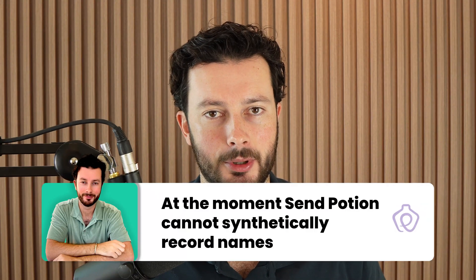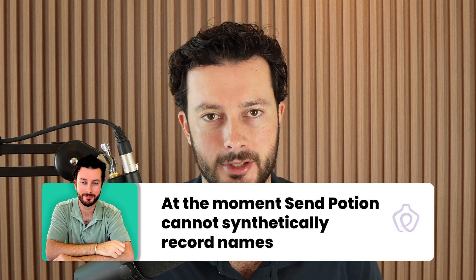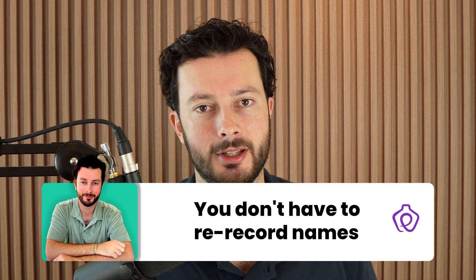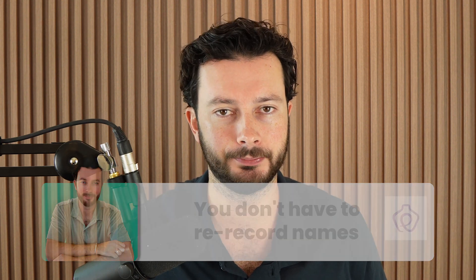At the moment, SendPotion can't synthetically create 'hey Michael' — you have to record the first name yourself. It does take a bit of time, but it is worth it. And once you've recorded Michael once, you don't have to record it ever again. Michael is now locked into your SendPotion account, and every time you send an email to a Michael it pulls that same recording. So each week when you run a campaign and record new prospect names, that list of names you actually have to record gets smaller and smaller because you've already recorded them.